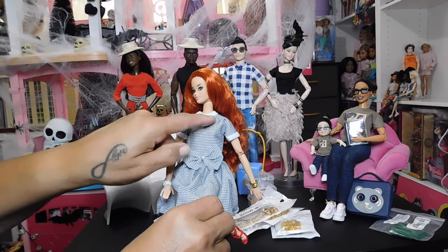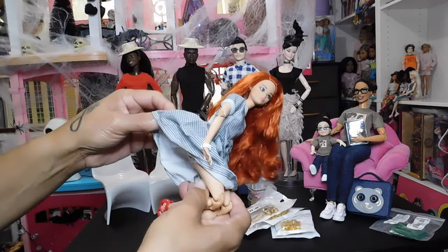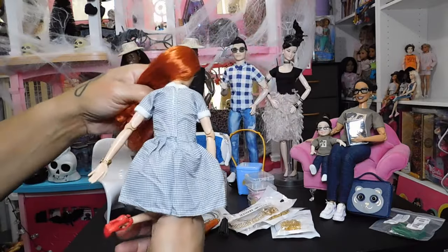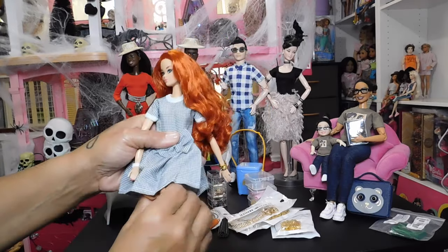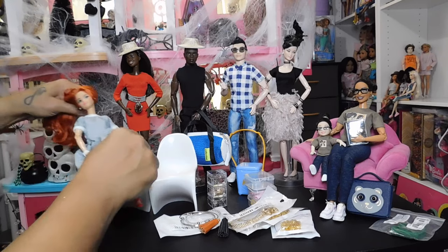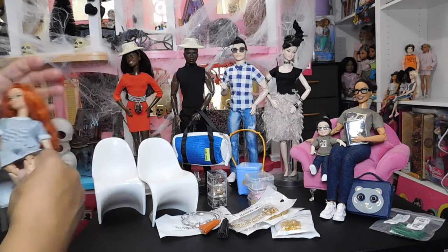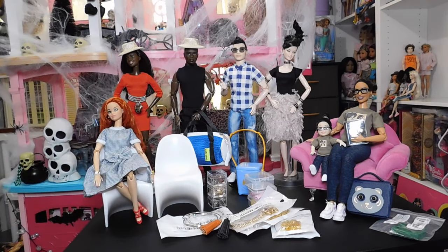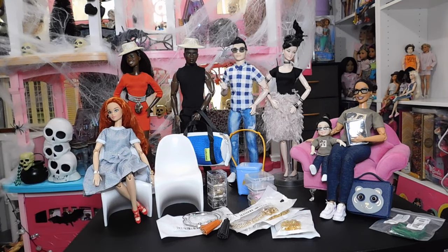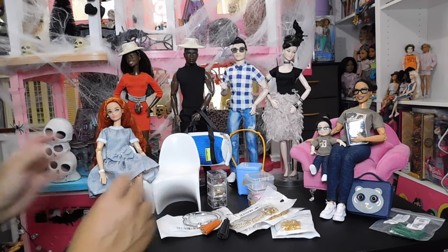For a two-dollar dress, the stitching around the neck, the sleeves, the hemming — everything on the inside is done nice and neat. The velcro is put in good, it has little pleats and details, and a big bow on the front. I got a lot of bang for my buck. My beauty looks very good in this dress. This is the redhead limited edition Walmart exclusive from last year, and I was fortunate enough to get two of her. She's a beautiful doll — definitely worthy of a made-to-move body here in my miniverse.